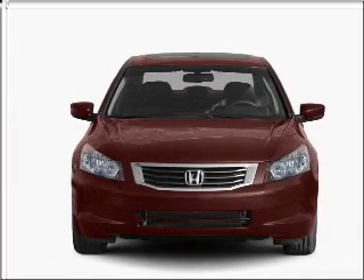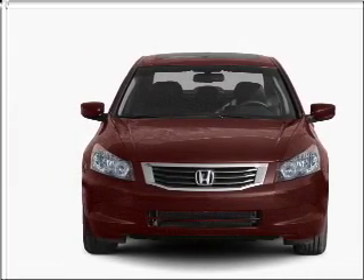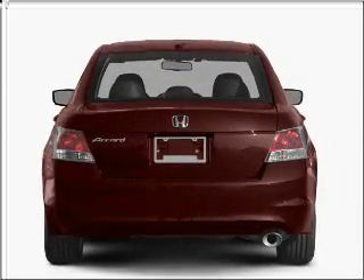With an efficient four-cylinder engine connected to a smooth-shifting five-speed automatic transmission, premium wheels lend a distinctive appearance.